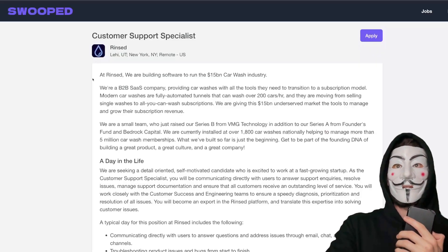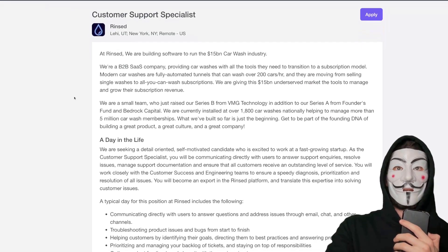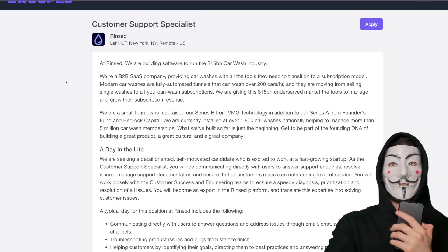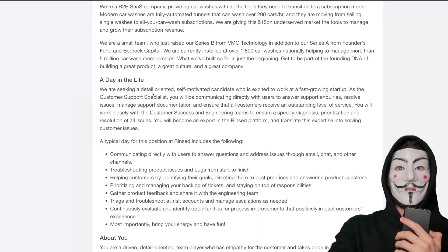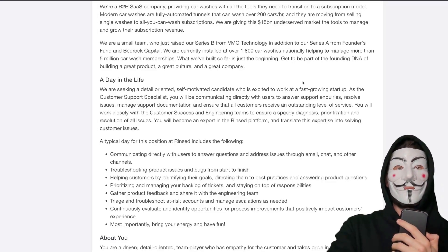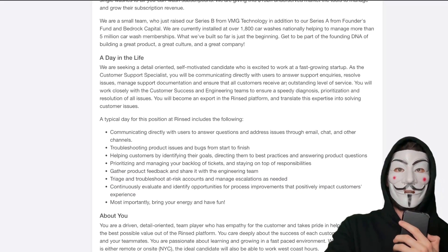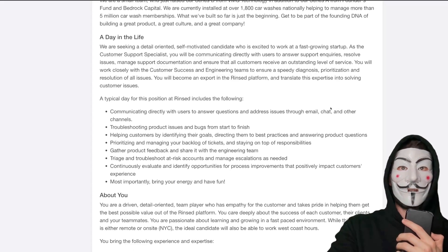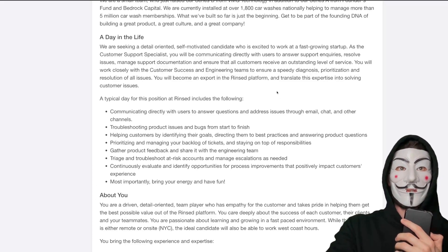The next company is Rinsed, which is a car wash software company. The position is Customer Support Specialist. A day in the life: they want a detail-oriented, self-motivated candidate. It is a startup, so that might be a little more intensive, but you're just a customer support specialist. You're going to answer support inquiries, resolve issues, manage support documentation, and ensure customers receive outstanding service. You'll be communicating directly with users through email, chat, and other channels.